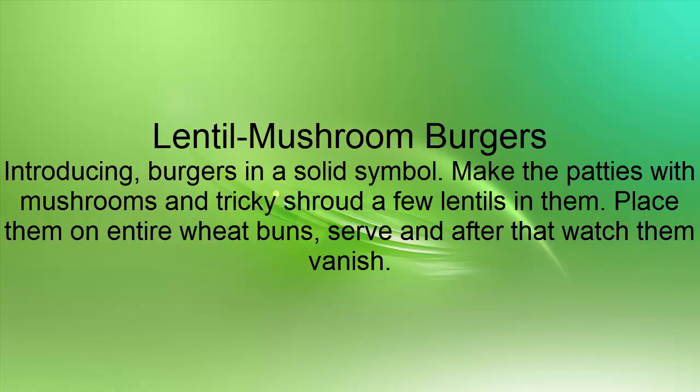Lentil Mushroom Burgers: Introducing burgers in a solid way. Make the patties with mushrooms and shroud a few lentils in them. Place them on entire wheat buns, serve and watch them vanish.